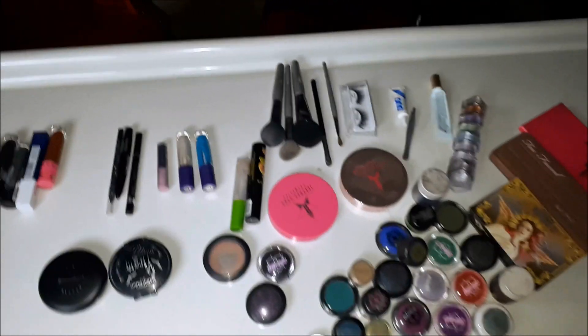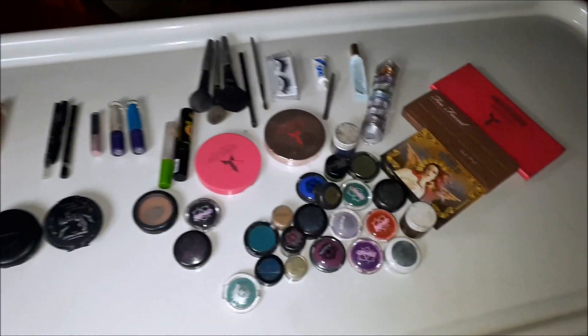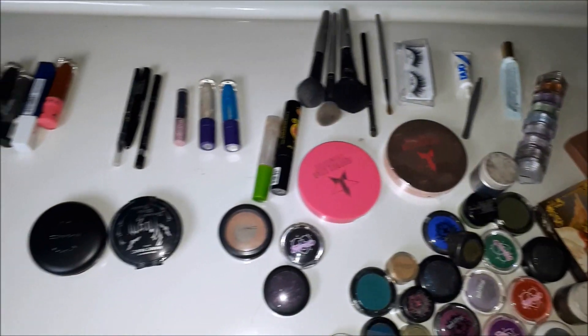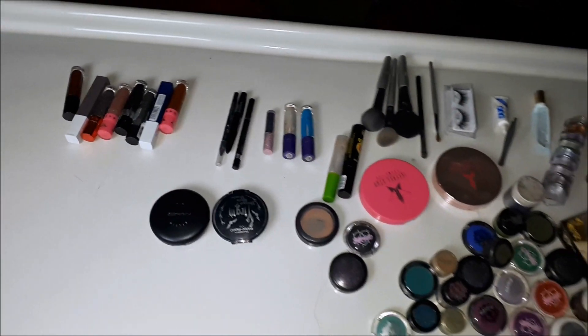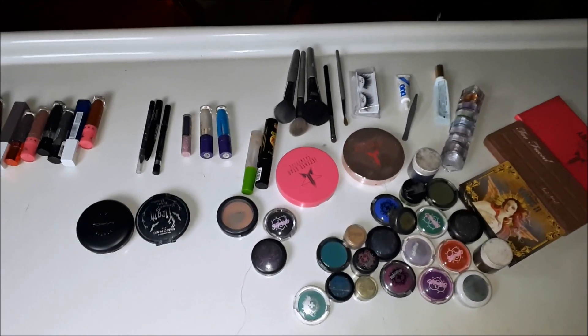You're gonna look so pretty when I'm done with you. I don't know about that — we're gonna see. So I've set all the makeup out for Brody to use. This is not all my makeup, but I thought this was like a good smattering. I'm not gonna tell him what any of this is or does. Hopefully he can figure it out on his own, and whether or not he chooses to use only some of this or possibly all of this on my face remains to be seen.